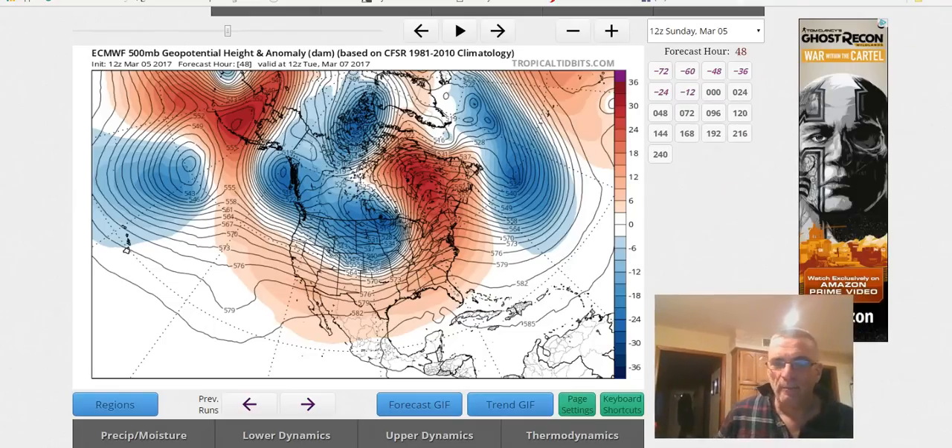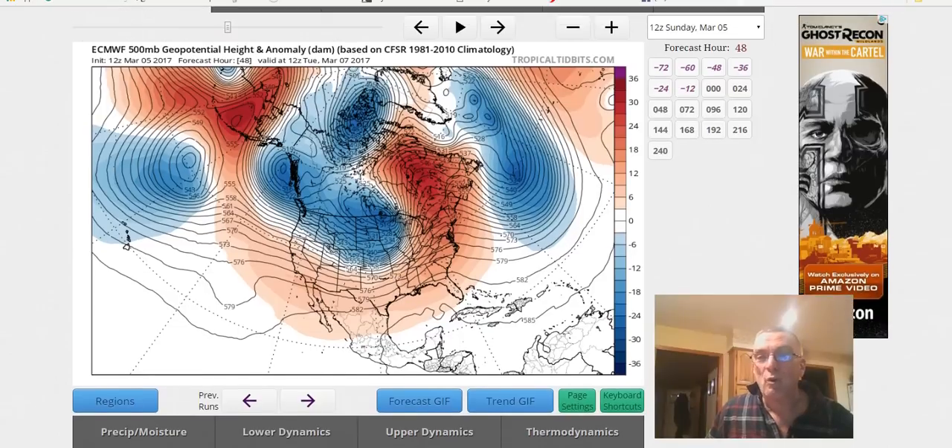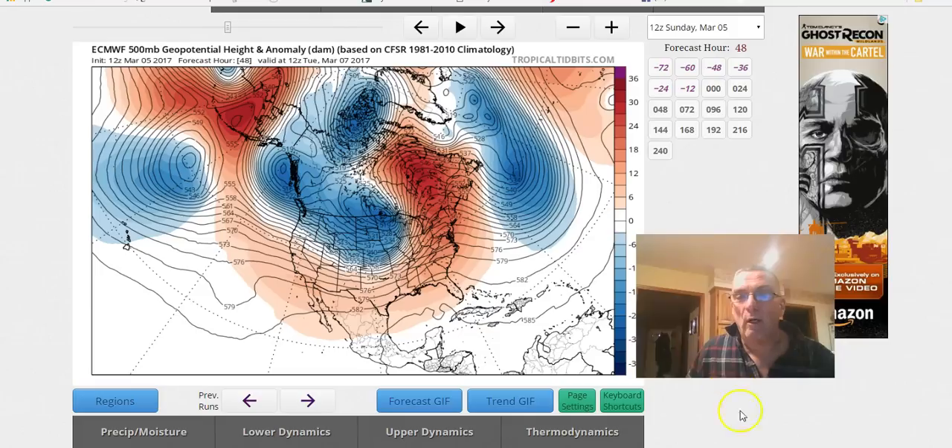Hi everybody, meteorologist Joe Chaffee here. It's our fourth video today — we did our weather video this morning, now we're going to do the European model from today and then the late afternoon GFS model run, which was very interesting. The two other videos in between were not exactly weather videos — I decided to make meatballs today, so I put up two videos to show you how to make meatballs my way. It's easy and I've been told they're very good, so give those two videos a look and subscribe to my YouTube channel.